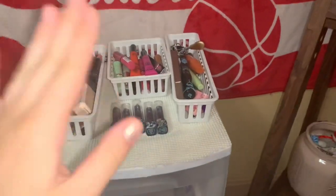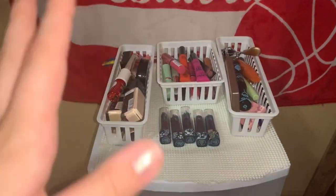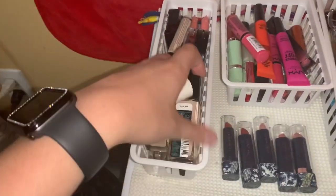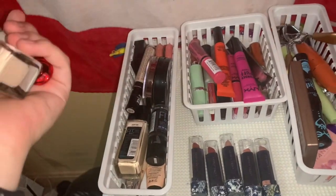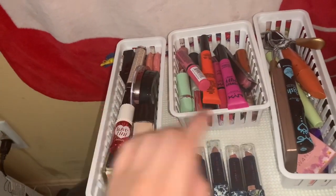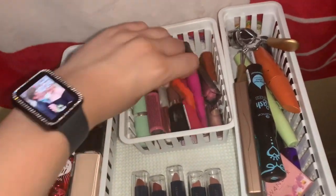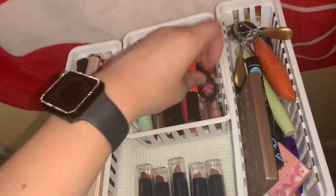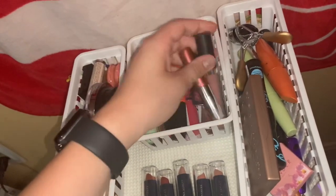Moving on over here — you guys actually saw me build this and put stuff in it. This is where most of my face and other stuff is. In here I just have all my face products: my foundation, concealer, blush, bronzer, and other highlight. Then in here I have my lip products — more Butter Glosses, two of the NYX little powder puff lippy stuff, and some other drugstore lip products.